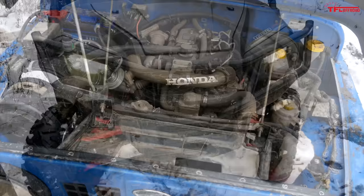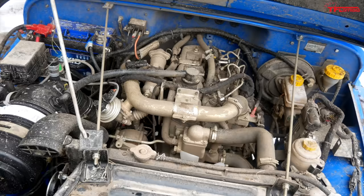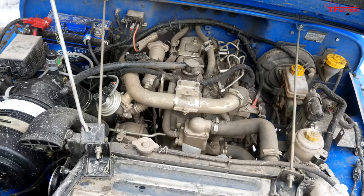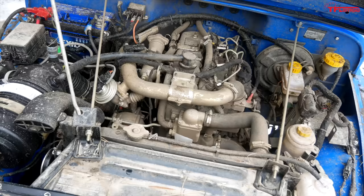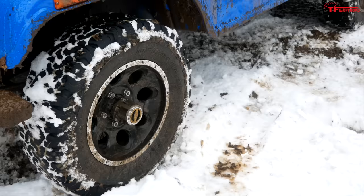Let's dive deeper and look at what really sets this thing apart. That right there is the Roxor's engine — a 2.5 liter turbo diesel. It makes 62 horsepower at 3200 RPM and 144 pound-feet of torque between 1400 and 2200 RPM. At 62 horsepower, it is just a little outgunned by both of the side-by-sides, but with 144 pound-feet of torque, this thing is definitely making more torque.